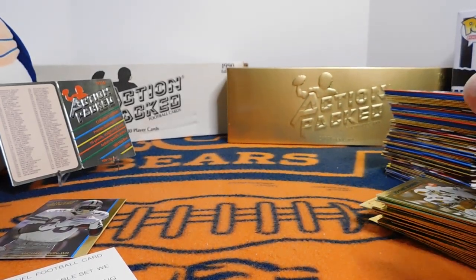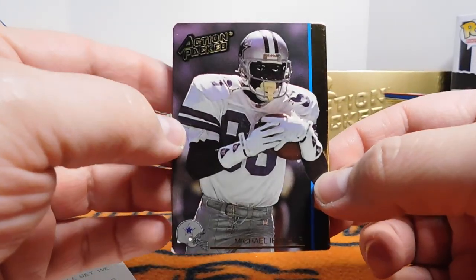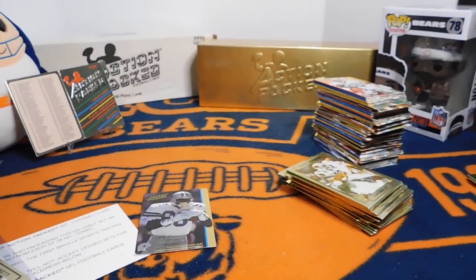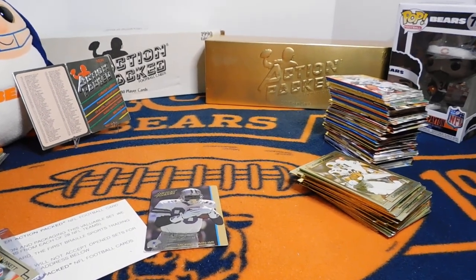Anyway, I hope you guys liked that video. I would say definitely my best card today was the Michael Irvin Braille card. I hope you enjoy the video and taking a look back at some Action Pact football cards. Stay tuned for more videos in the near future. Thanks everybody.